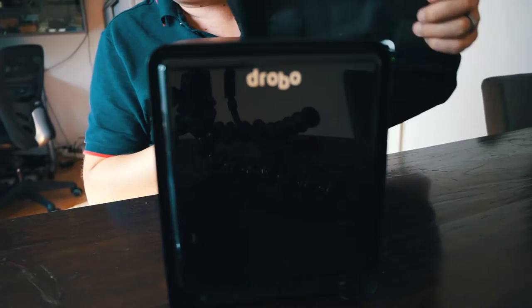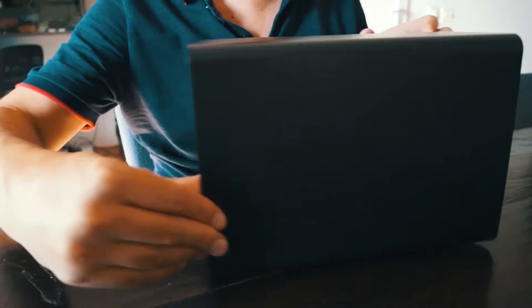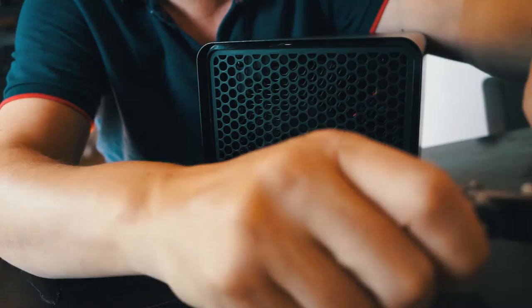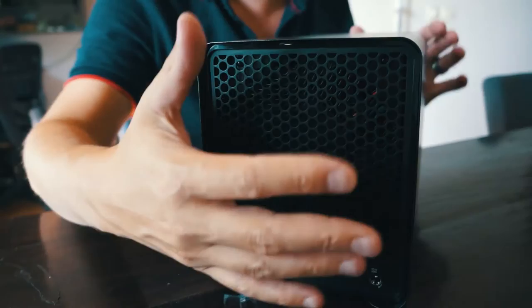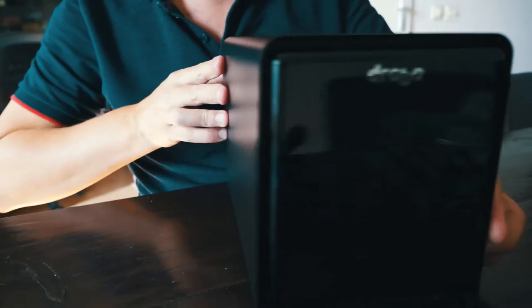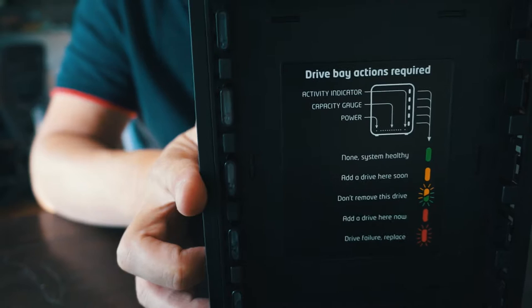This is the Drobo unit itself — it looks like a metallic box, like a small computer. On the back there's a network jack, power port, and an on/off switch.